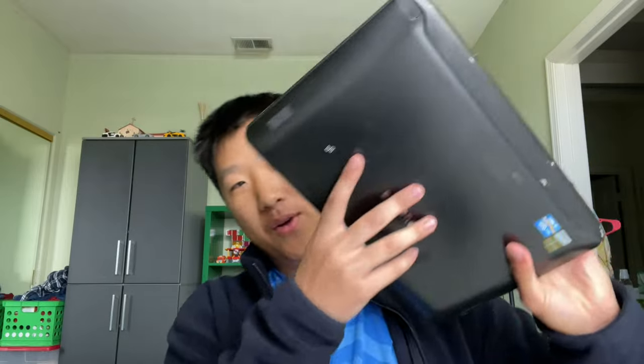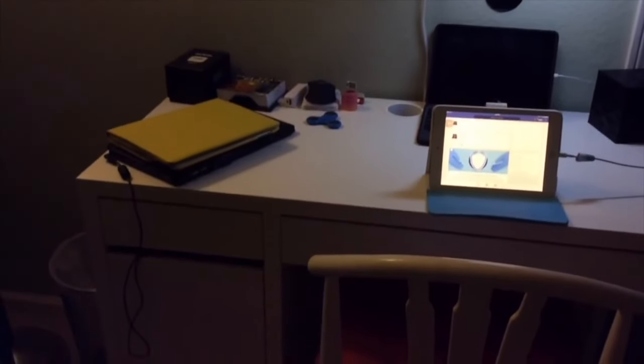Welcome back to another Waluju video. Yesterday I was digging through some stuff and I found my old laptop, my two old iPhones, and my old iPad. So I was thinking to myself, when was the last time I made a setup video? It's probably been a while, right? I kind of forgot what my setup used to look like. Let's take a look — this is my full desk.